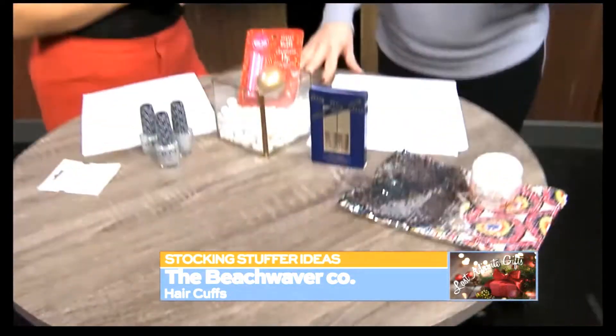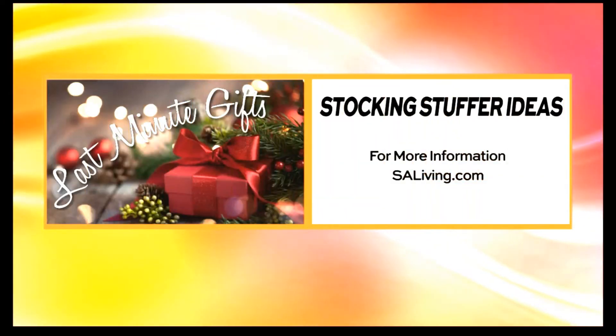I love that. Super fun. All of these fun ideas, guys — you can find out more about on our website. All you need to do is head on over to...